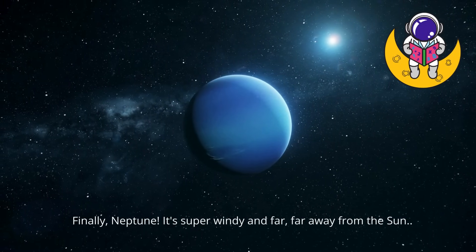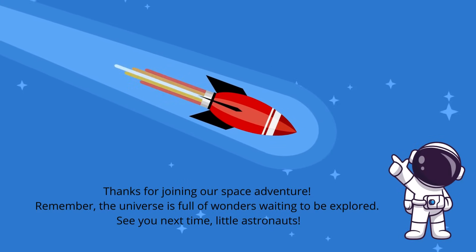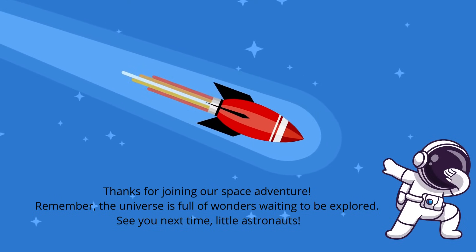It's super windy and far, far away from the sun. Thanks for joining our space adventure. Remember, the universe is full of wonders waiting to be explored. See you next time, little astronauts.